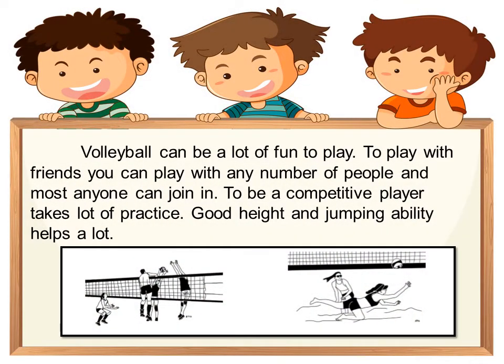Volleyball can be a lot of fun to play. You can play with any number of people and most anyone can join in. To be a competitive player takes a lot of practice. Good height and jumping ability helps a lot.